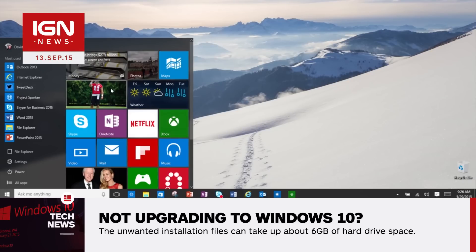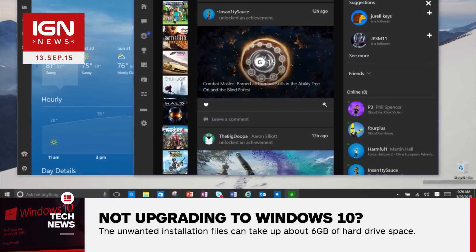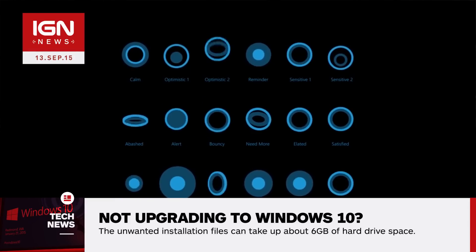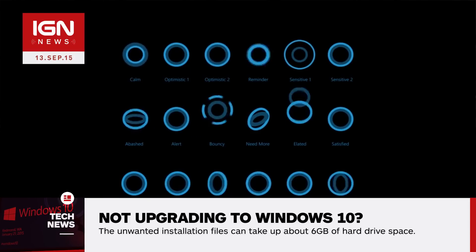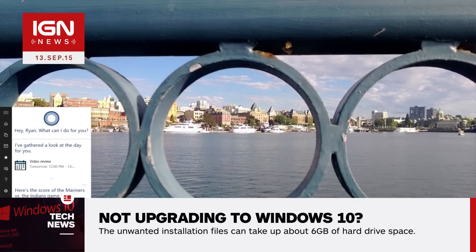That is, provided they've set up automatic updates. One of The Inquirer's own readers reached out to shed some light on the matter, revealing they'd found a hidden Windows 10-specific folder on their machine that was taking up about 6 gigs of space. And every time the PC was booted, the OS would try to install itself.